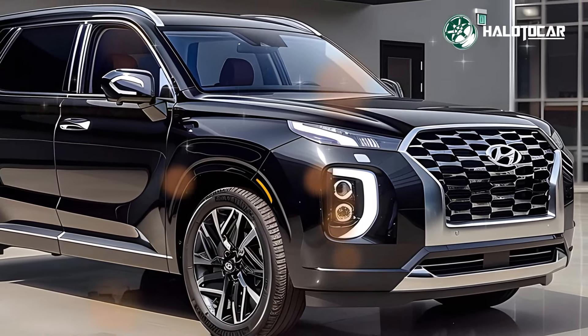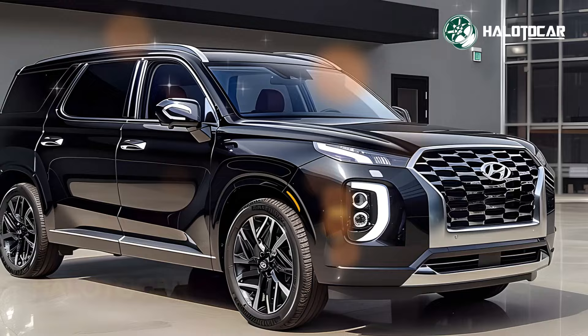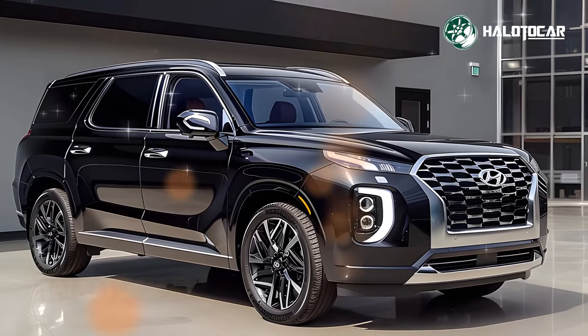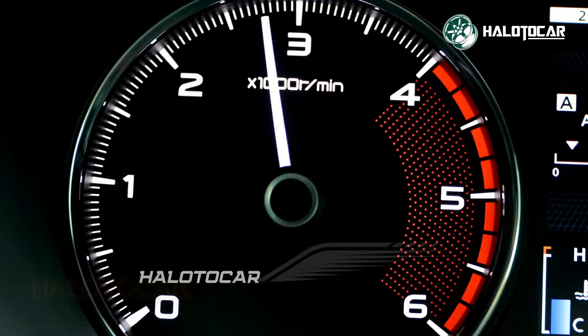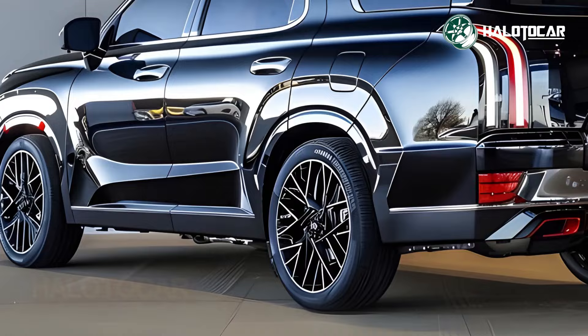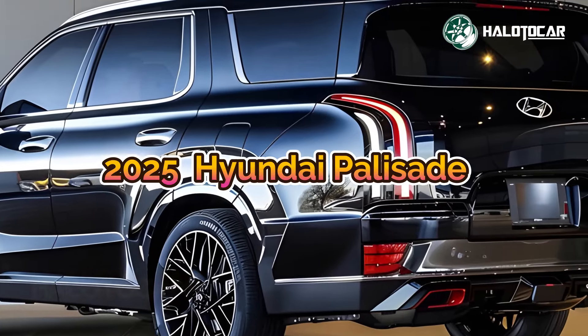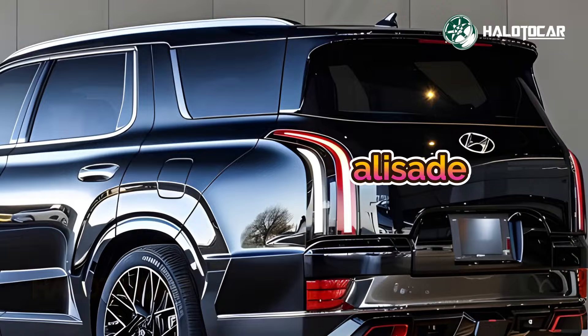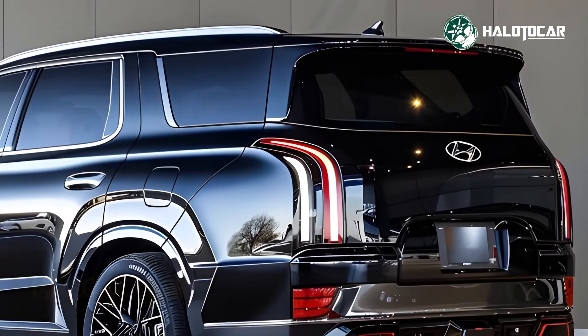Hello everyone and welcome to Helito Car, your go-to destination for all things related to cars, from reviews to tips and tricks. Buckle up as we embark on thrilling journeys through the world of automobiles. The official reveal of the 2025 Hyundai Palisade is here, and it promises to redefine the luxury SUV segment with its bold design, advanced features, and exceptional comfort.